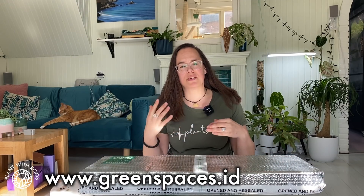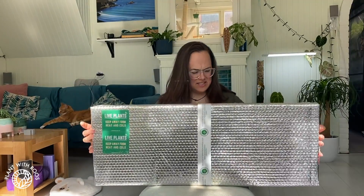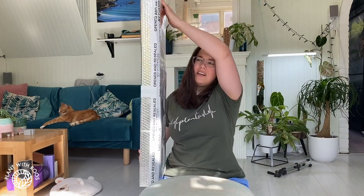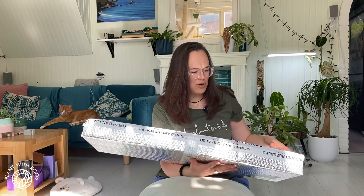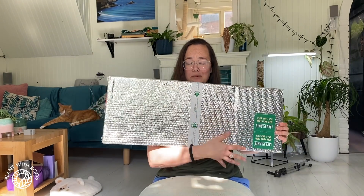I am a plant lover from the Netherlands and today we have a very exciting parcel, not from the Netherlands. Greenspaces.id offered to send me some plants, because they just started shipping to the Netherlands — before that wasn't possible. I did notice it says on the box that it's been opened and resealed by customs, so I'm a little bit worried. It's a very, very big box as well. Let's open it together!